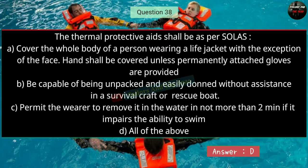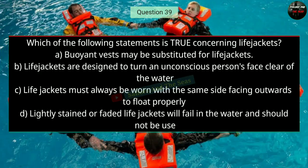Question number thirty-nine: Which of the following statements is true concerning life jackets? The right answer is B — life jackets are designed to turn an unconscious person's face clear of the water.